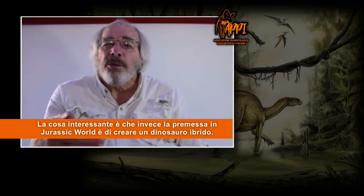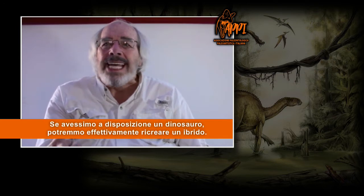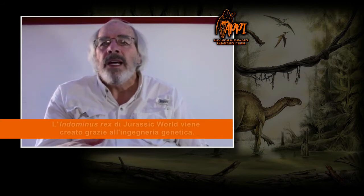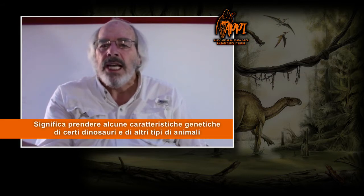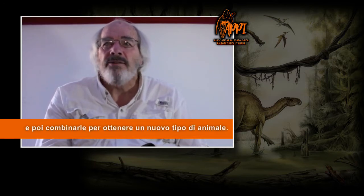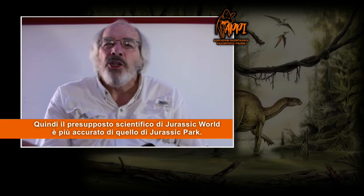What's interesting is that the premise in Jurassic World is to make a hybrid dinosaur. And if we actually had a dinosaur, we now could make a hybrid dinosaur. Because the way we make the dinosaur — the Indominus Rex in Jurassic World — is through what we call transgenic engineering. That means taking genetic characteristics from a bunch of dinosaurs and in fact a bunch of other kinds of animals and mixing them together to make a new kind of animal. We actually do that now. We make transgenic animals today. So the premise behind Jurassic World is actually more accurate than the premise behind Jurassic Park.